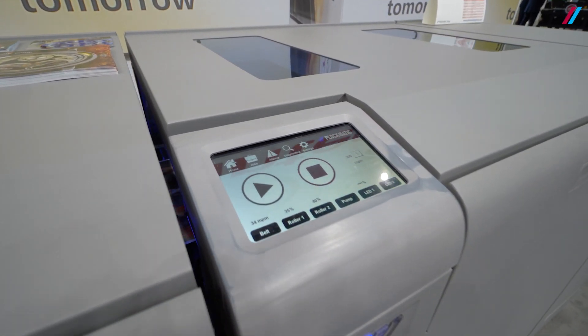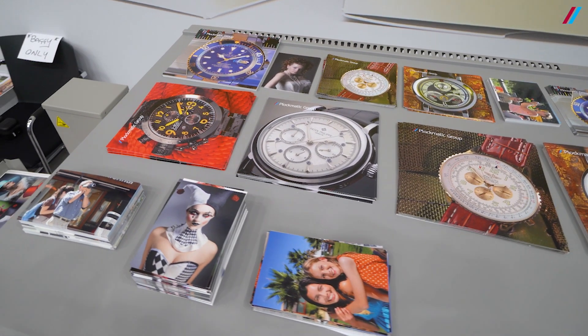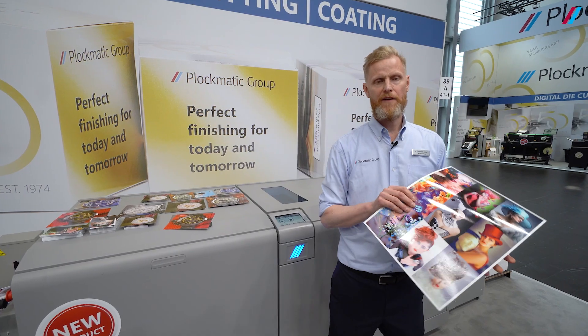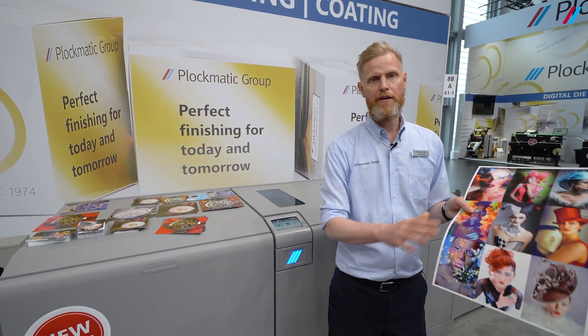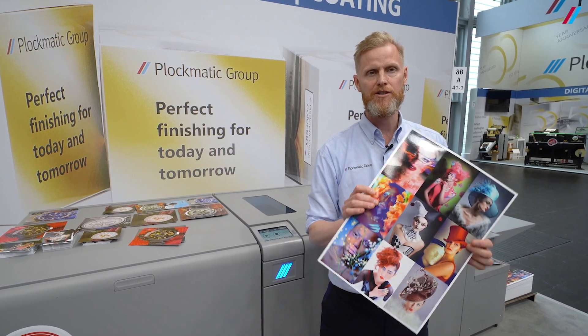Now capable of coating sheets printed on wax-based toner technologies, which is the vast majority of all the toner technologies in the industry. The main benefit of the flatbed coating is that it adds a thin layer of protective varnish that really makes the sheet pop and the image really stand out of the sheet.